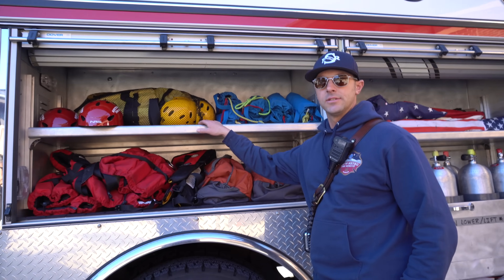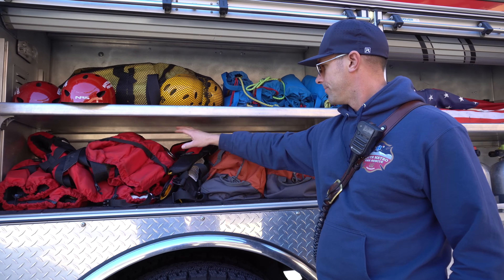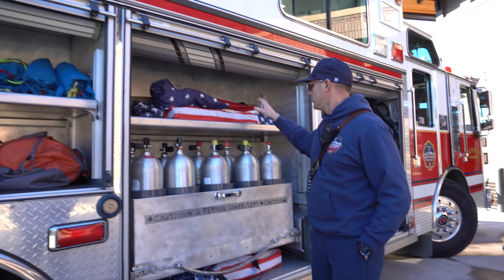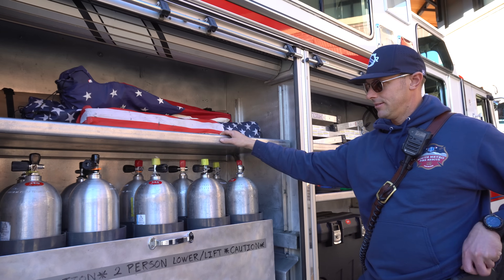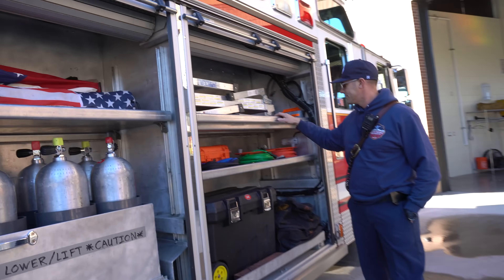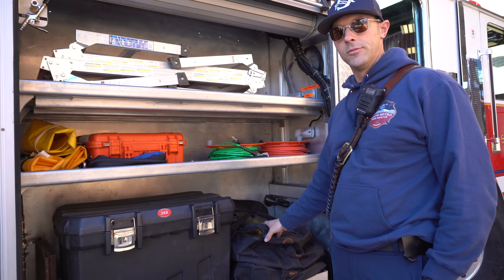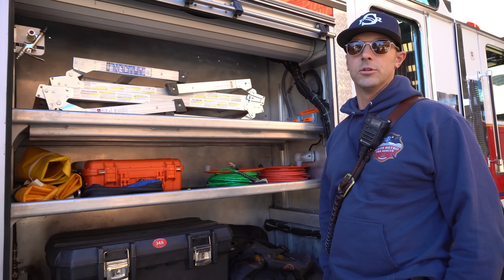In this compartment is our swift water equipment: helmets, PFDs, throw bags, more PFDs, and boat-based PFDs — those are not for swift water, just for use on the boat. This is the go-to area for all our swift water swimmers. We also have basic scuba tanks and some chairs, because sometimes we're on scene for a long time and use a lot of air. This compartment also holds all our salvage equipment — lift bags and attachment hardware so we can attach lift bags to boats and cars and lift them out of the water, then hook a wrecker cable to pull the vehicle out.